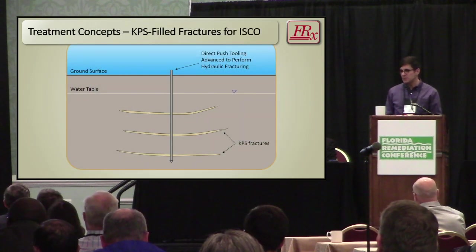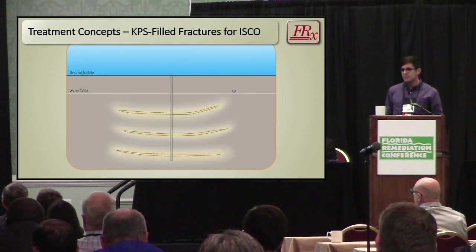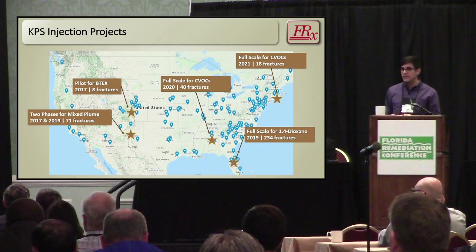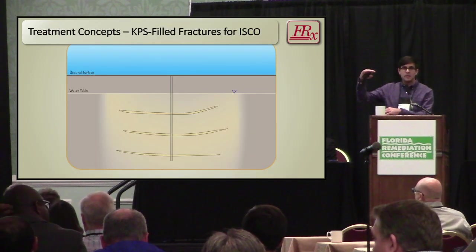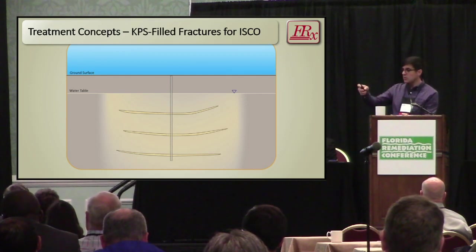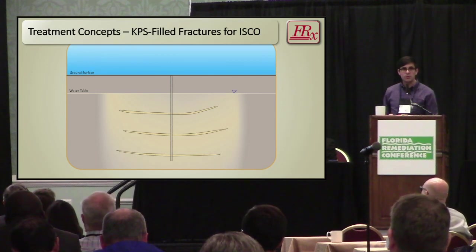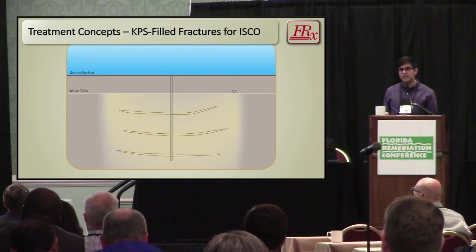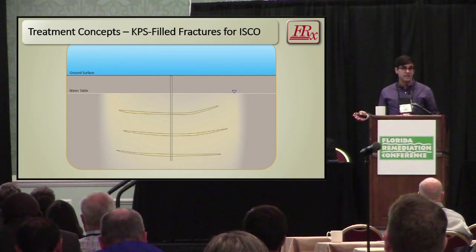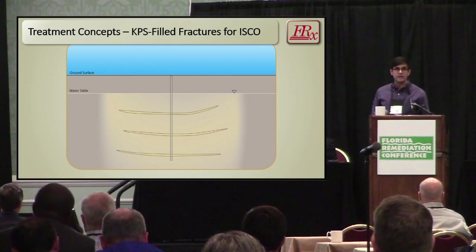In concept, with stacked KPS fractures about five feet apart, chemical diffusion means that slowly — over weeks, months, and even years — you get a diffusion halo around these fractures capable of migrating about one to two feet vertically above and one to two feet vertically below each fracture over a year. Part of why we can justify a five-foot spacing is that diffusion-driven distribution of aqueous persulfate is matched to hydrated lime as a slow-release activator, which is chemically versatile and treats a wide range of contaminants. It matches the release profile of potassium persulfate — slow-release persulfate with slow-release activator.